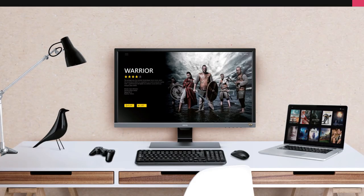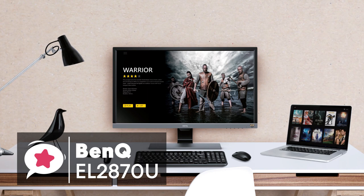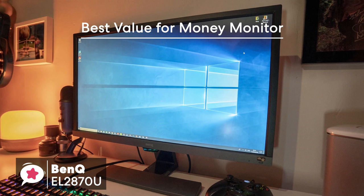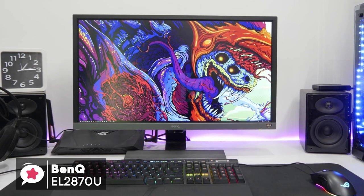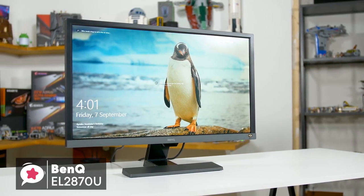At number 4 is the BenQ EL2870U 28-inch 4K HDR Gaming Monitor. If you're looking for a top-of-the-line monitor, the BenQ EL2870U may just fit your bill. It's easy to set up, affordable, and best of all, it offers all the latest features you'd need from a display, like 4K HDR support and FreeSync compatibility.